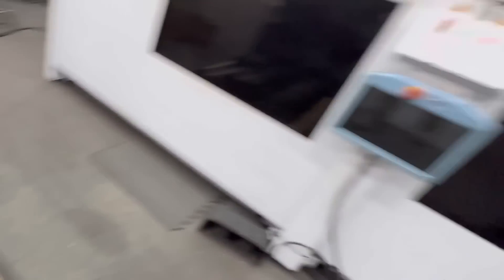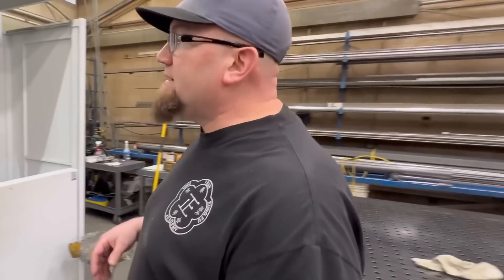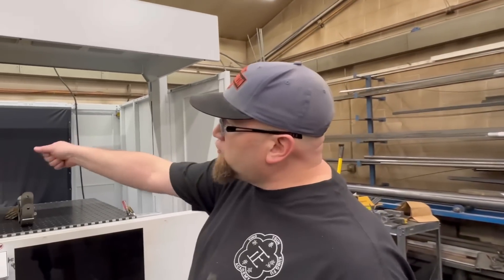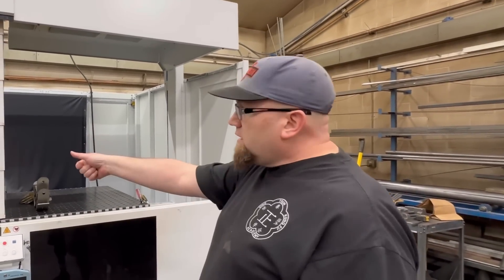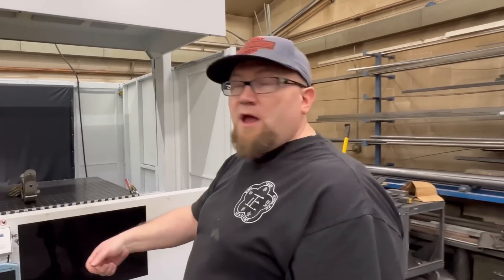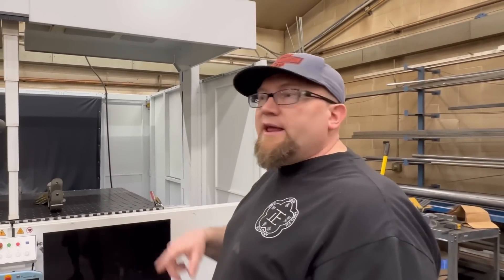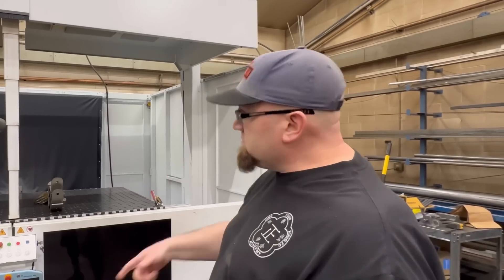We do a bunch of different parts. The beauty of this machine is it's super easy to program. To teach the machine, you drag the torch over — it's a point system where you touch it. You drag it over: here's where my start, here's my stop, and then you tell it the weld process you want. Test it and make sure you're good with the weld.